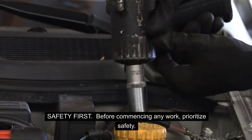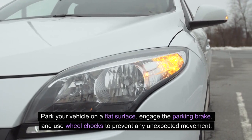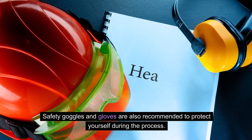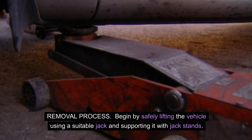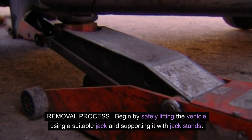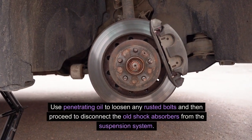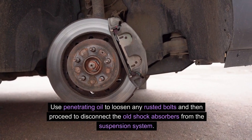Safety first. Before commencing any work, prioritize safety. Park your vehicle on a flat surface, engage the parking brake, and use wheel chocks to prevent any unexpected movement. Safety goggles and gloves are also recommended to protect yourself during the process. Begin by safely lifting the vehicle using a suitable jack and supporting it with jack stands. Carefully remove the wheels to access the existing shock absorbers. Use penetrating oil to loosen any rusted bolts, then proceed to disconnect the old shock absorbers from the suspension system.